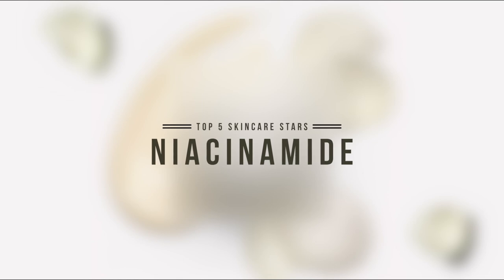Niacinamide, a stable form of vitamin B3, is one of the most versatile ingredients in skincare and one of my all-time favorites. It can increase ceramide and free fatty acid levels in the skin, reduce water loss to help keep skin hydrated, reduce hyperpigmentation, soothe rosacea, and treat acne. There is absolutely no excuse not to use it.